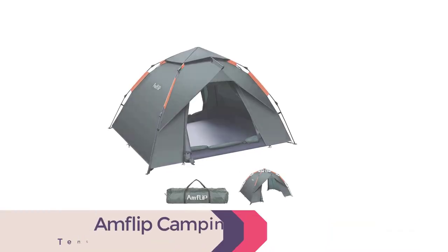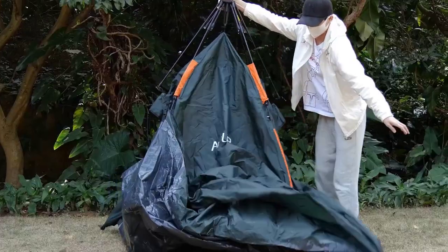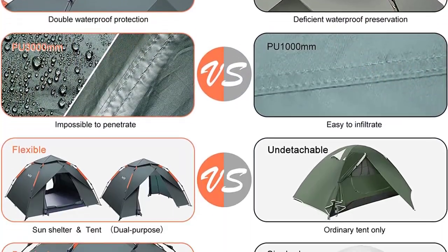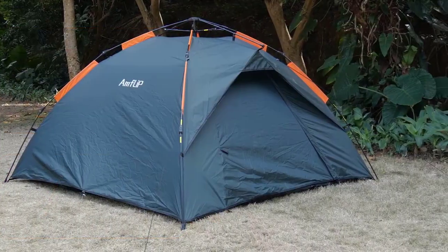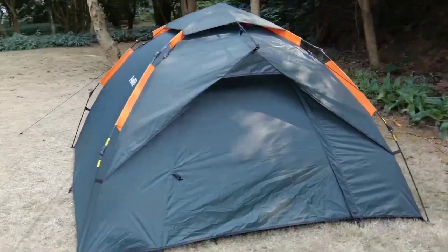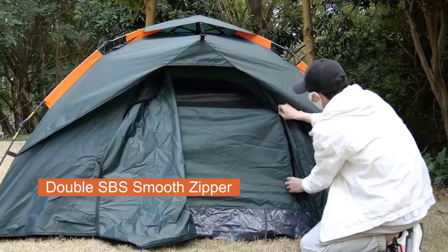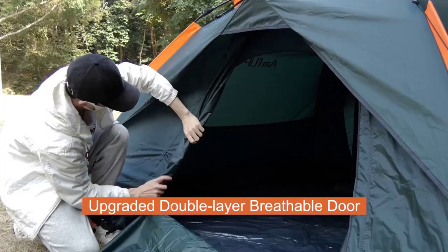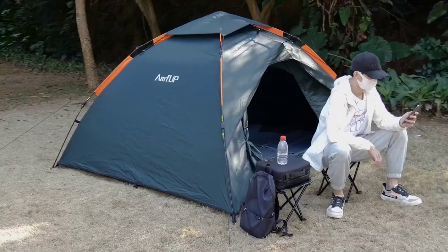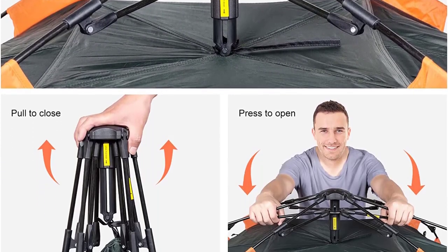Number 5: Amflip Camping Tent. Discover the Amflip Camping Tent, the ultimate pop-up tent for outdoor enthusiasts. Its automatic hydraulic system ensures a hassle-free setup in just a minute. This tent stands out with its durable construction, featuring windproof fiberglass poles and a waterproof outer tarpaulin made of fire-retardant polyester. With ample space for 2-3 people, it offers a comfortable camping experience. The versatile design allows it to be used as a sunshade, gazebo, or canopy. The dual-door configuration promotes ventilation while keeping you protected from the wind. Premium zippers and tear-resistant materials ensure durability. Lightweight and compact, it's easy to carry on your adventures.